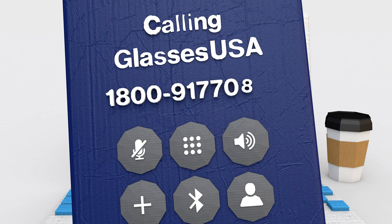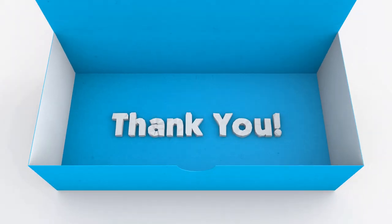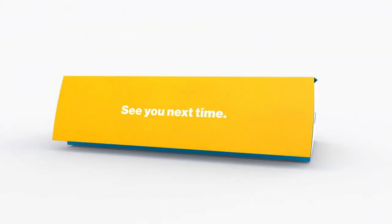Still have questions? Call us for easy assistance. That's it! Thanks for choosing GlassesUSA.com — here for all your eyewear needs.